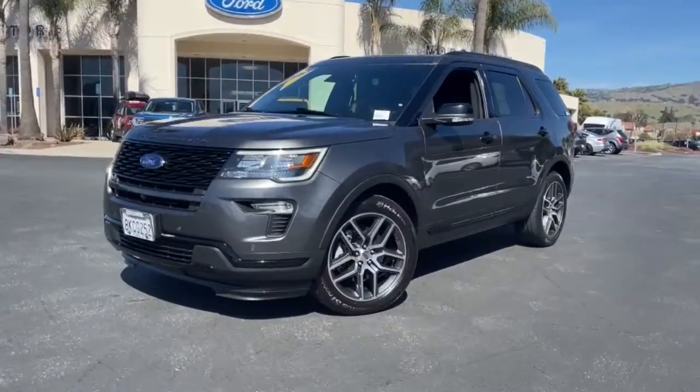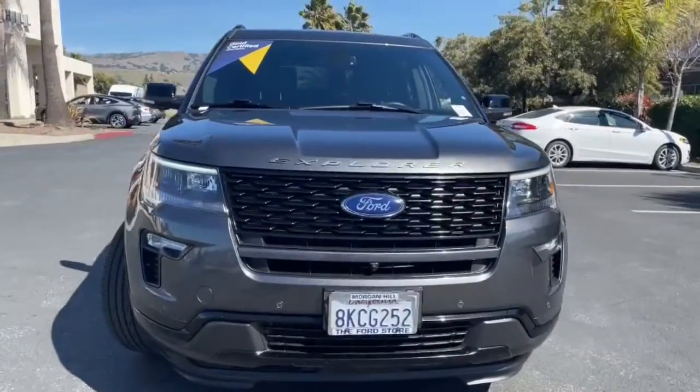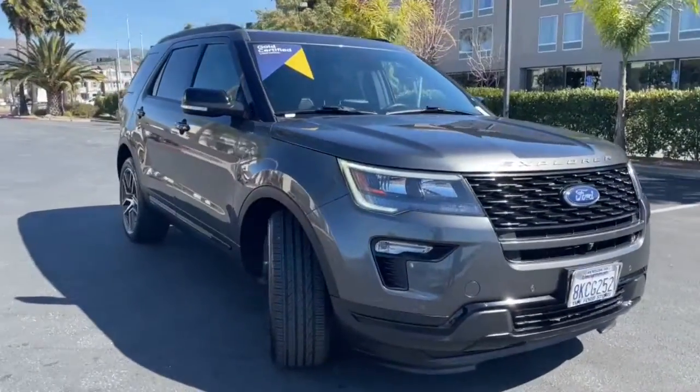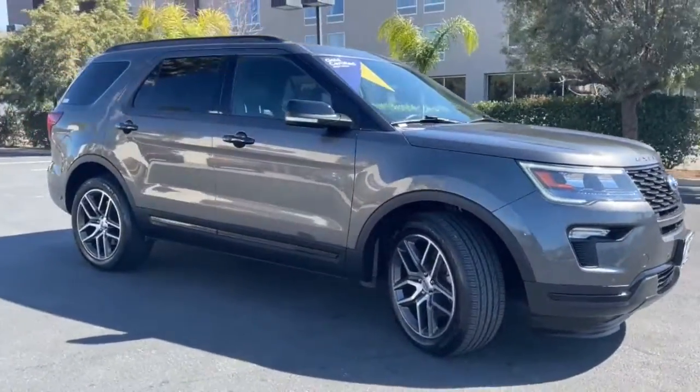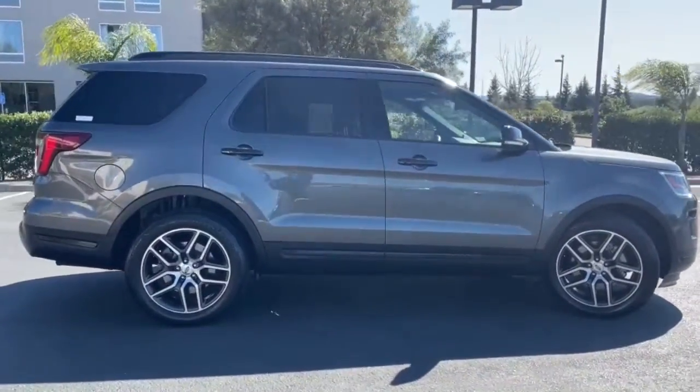Introducing the 2019 Ford Explorer. This vehicle still has fewer than 45,000 miles on the clock, so it won't last long. Take on every project with confidence in this spacious, versatile Explorer.